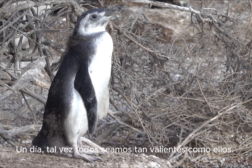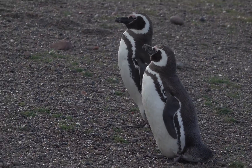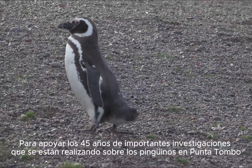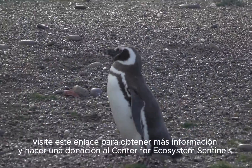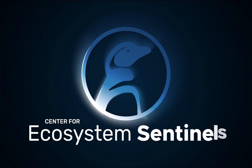One day, maybe we'll all be as brave as them. To support the 45 years of important research being done on the penguins at Punta Tambo, visit ecosystemsentinels.org to learn more and donate to the Center for Ecosystem Sentinels.